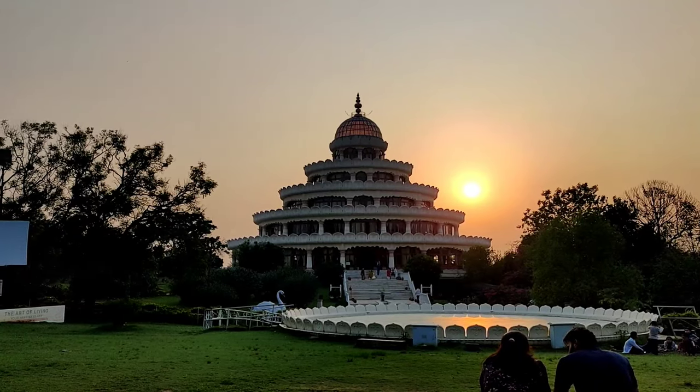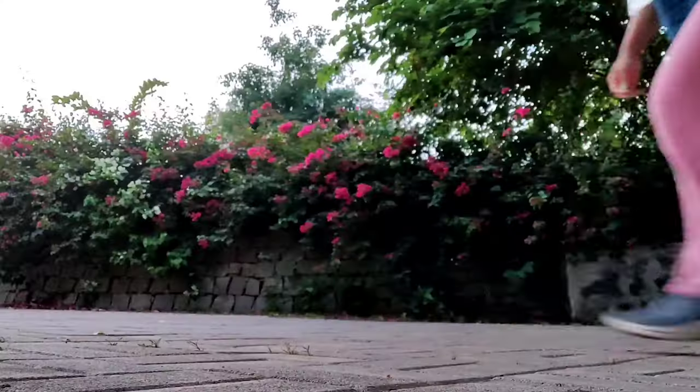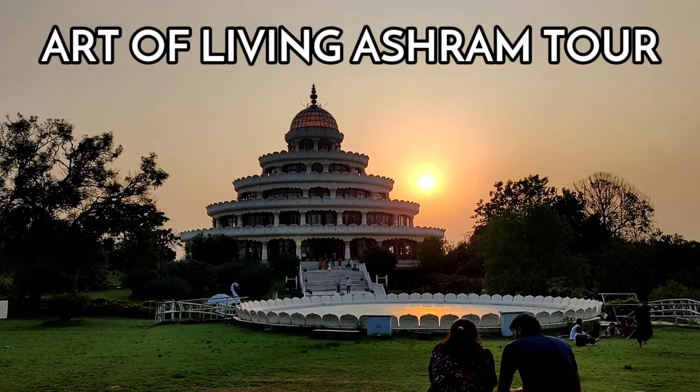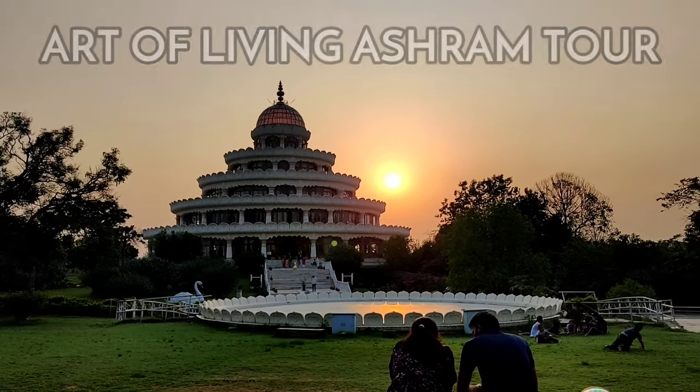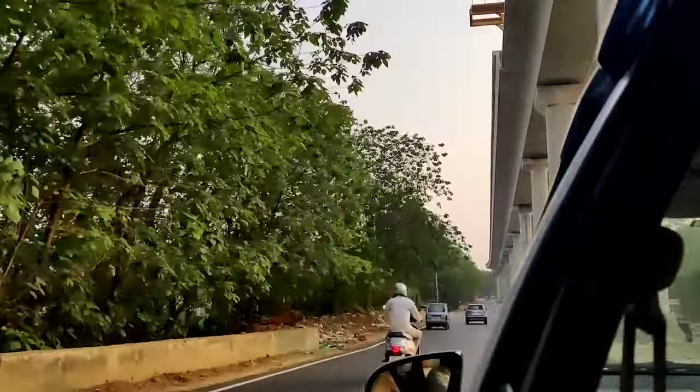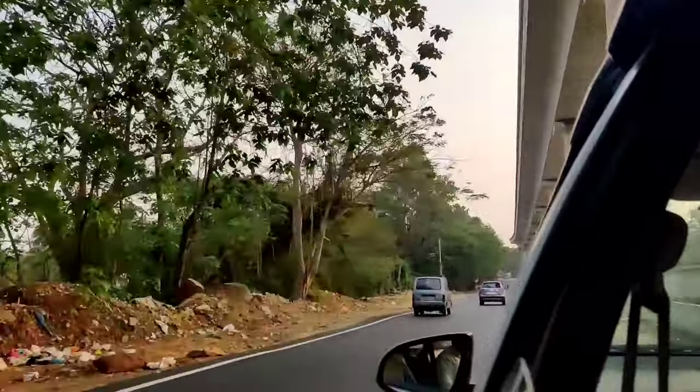Hello everyone, welcome to my channel, I am Stuti. In today's video, I am going to share a tour of this beautiful and magnificent ashram near Bangalore, which I recently visited. It is Art of Living International Centre, or Bangalore Ashram.